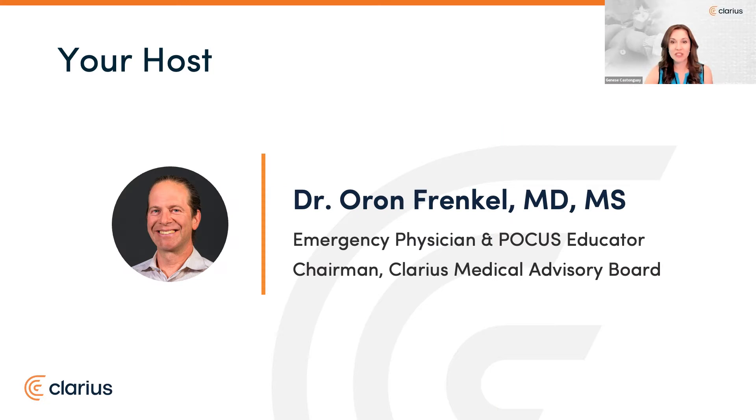Before we get started, let me first introduce you to your host. Dr. Aron Frankel is trained in emergency medicine in California, has been using point-of-care ultrasound his entire career, and is a passionate POCUS educator. He practices in a busy academic teaching hospital in Vancouver as an emergency physician, and serves as chairman of our Clarius Medical Advisory Board. Welcome back, Dr. Frankel.